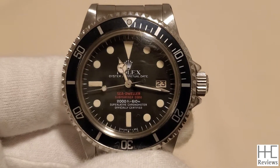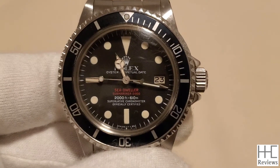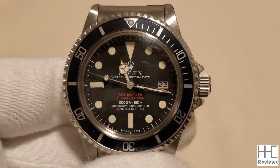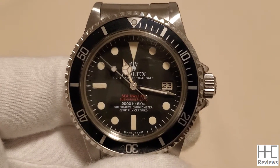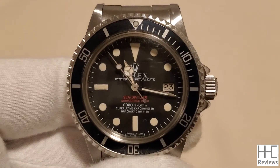Hello everyone. Today is February 23rd, 2020. We're taking a look at the 1977 Rolex Double Red Sea-Dweller, reference number 1665.